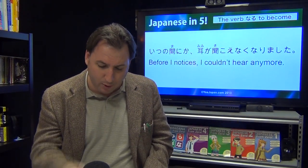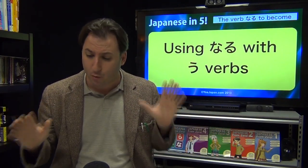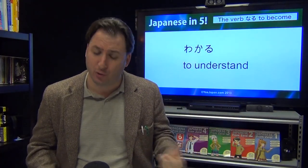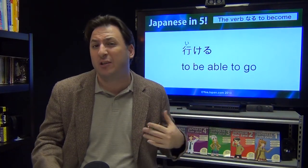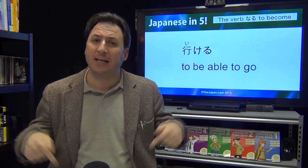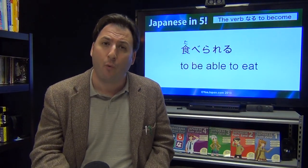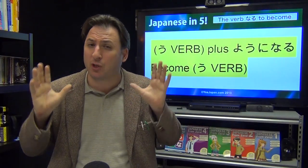Now, using naru with oo verbs. An oo verb — just a classification for this lesson — is any verb that ends in an oo-form hiragana, like ru, mu, bu. For example: wakaru (to understand), ikeru (to be able to go), taberareru (to be able to eat). Note that ikeru itself is a conjugation of iku into the can-do form, but it follows this lesson's pattern.